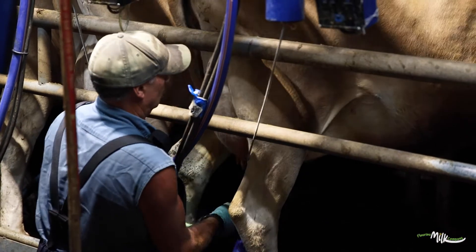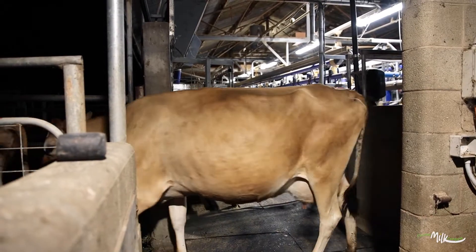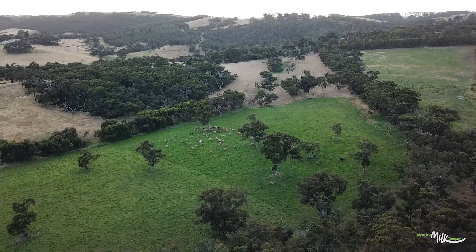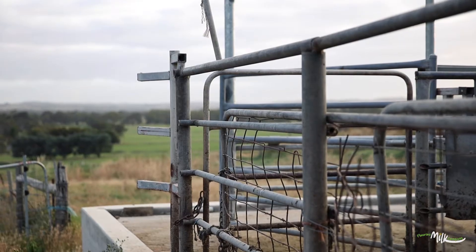Our cows are all Jerseys. Jersey milk has a higher fat and protein level, and some people like creamier milk so they'll buy the Jersey. We use Jersey milk in the factory to make yogurt because it's higher in fat and protein.